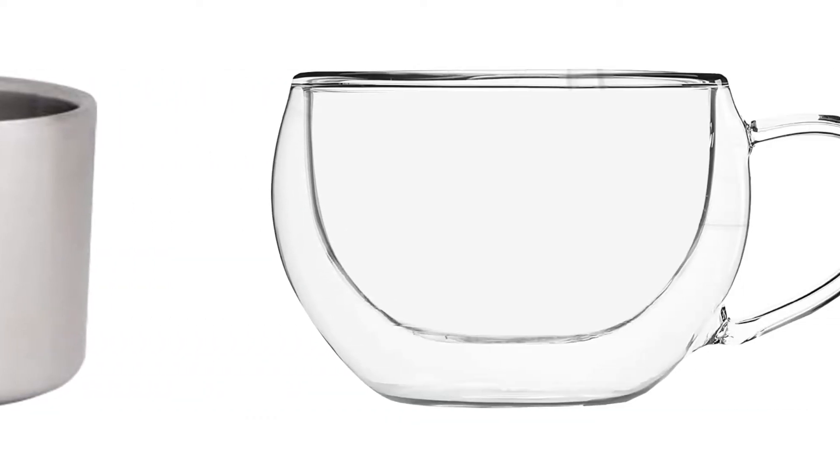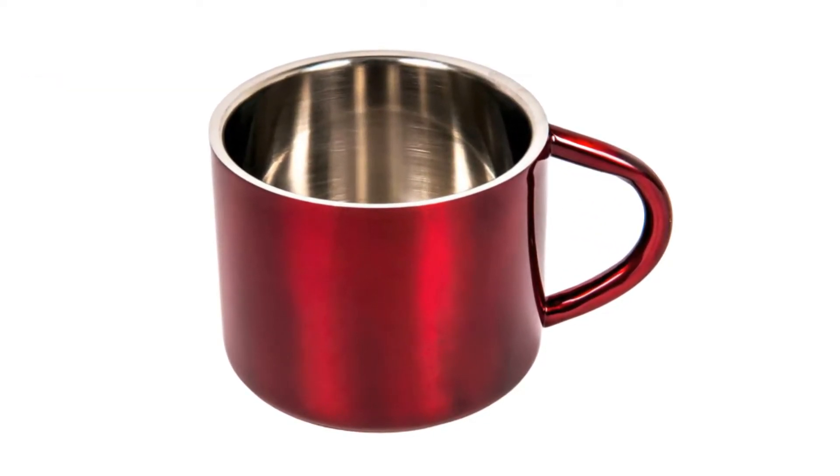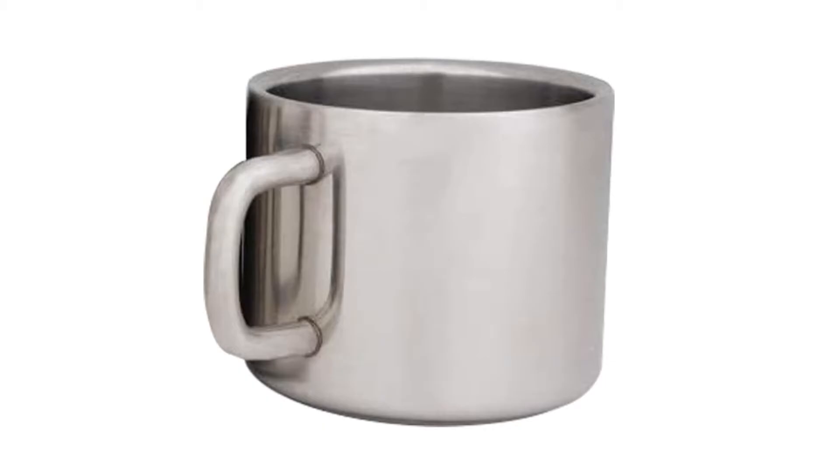Today I decided to review the top 5 best quality espresso cup brands on the market. I made this list based on my personal opinion, trying to list them based on price, quality, durability, and more. So let's get started with the video.